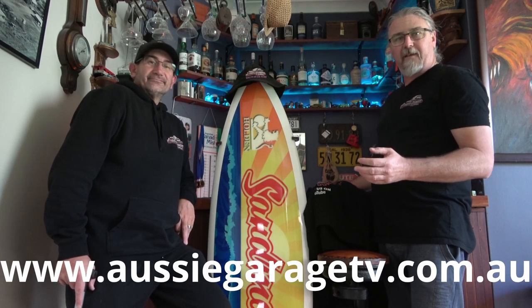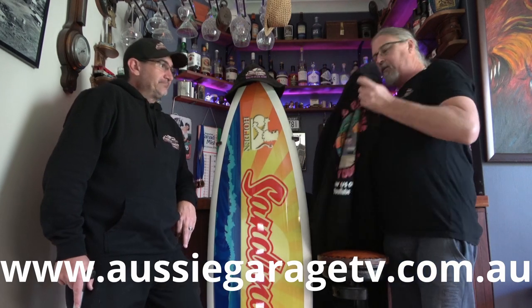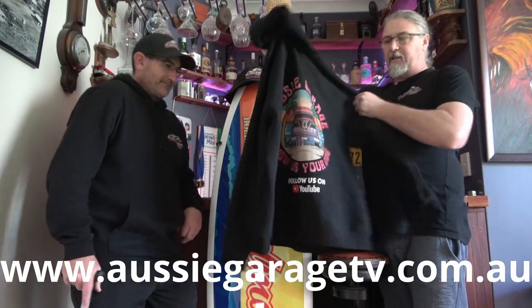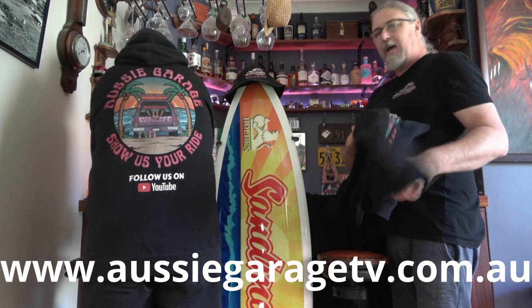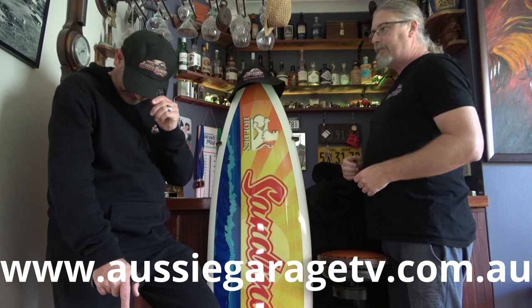Alright guys, don't forget to jump on AussieGarageTV.com.au. We've got t-shirts such as the one I'm wearing. We've got these awesome hoodies in at the moment, and believe me, they are warm as toast. We've also got bucket hats and our trucker caps.